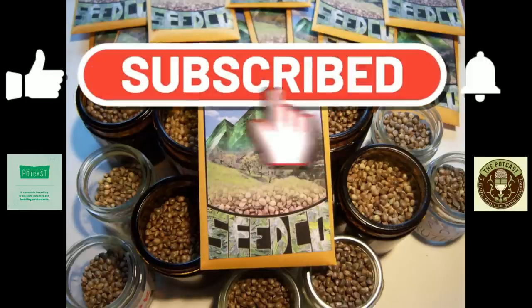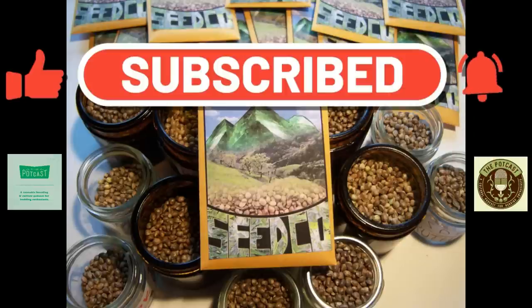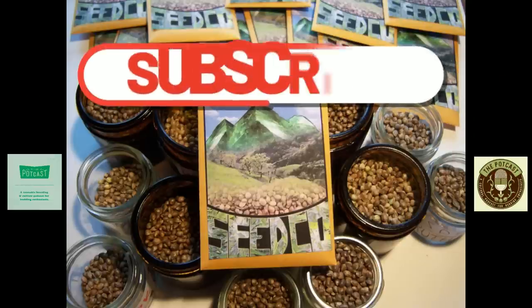Hello and welcome to the next episode of The Podcast, a cannabis podcast for budding enthusiasts. As always, you're joined by your host, Heavy Days.